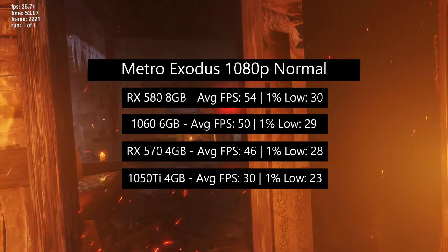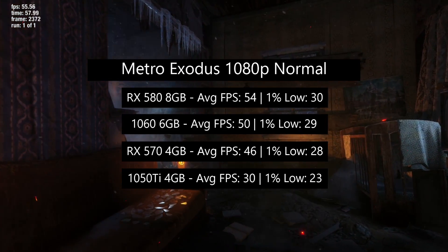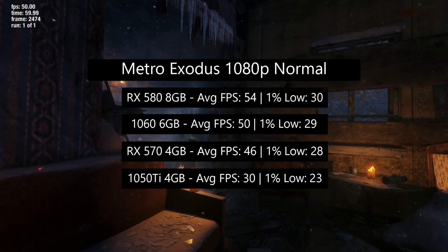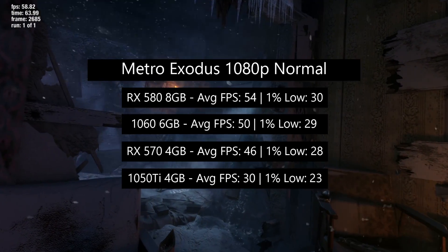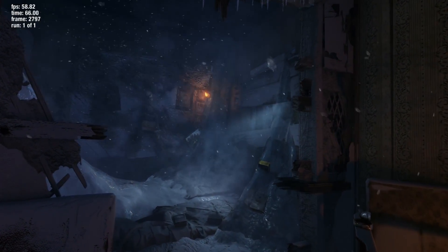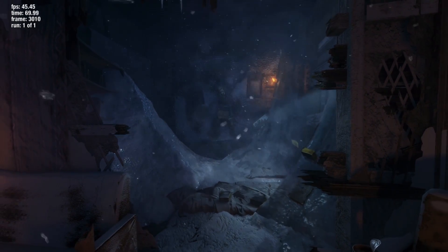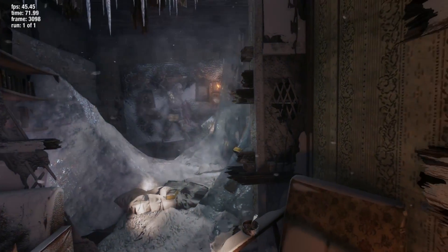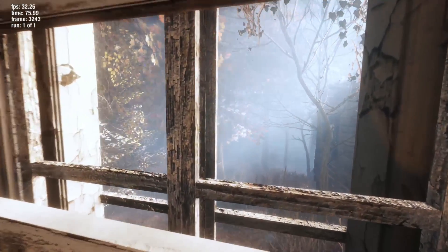As we move into 2020, I think we're going to see the 1050 Ti start to struggle more and more, but for low settings it's still a decent card. If you're purchasing one new, though, it doesn't make much sense compared to something like the 1650 Super, which will do quite a bit better and not cost that much more. The used market is a whole other story, but I'll get into that more at the end.